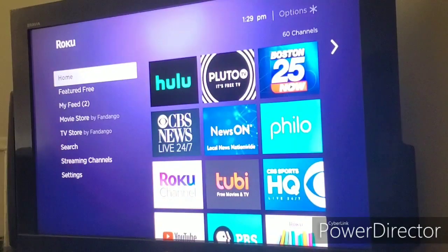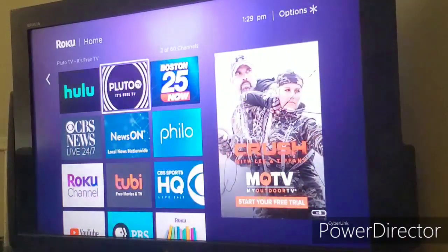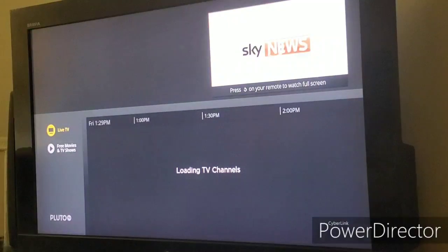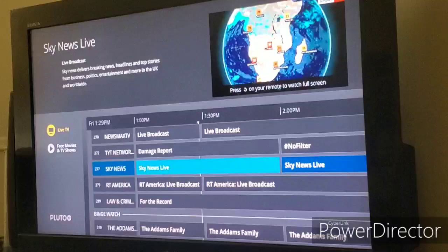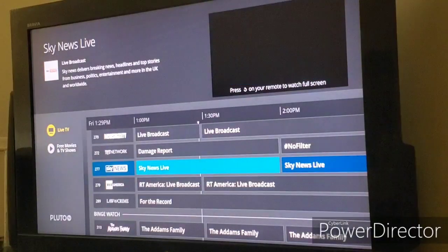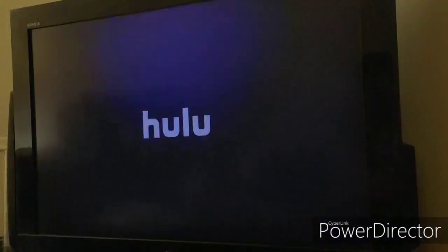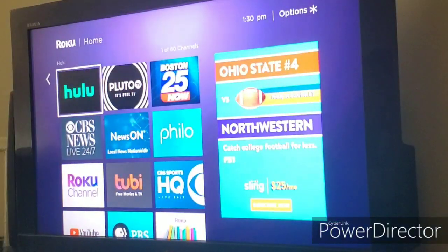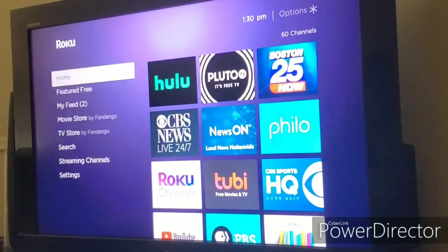Additional updates include improved channel performance to help load video better, better casting to reduce loading screens when launching channels, and a smoother setup process for new Roku devices. As you can tell from the content I just loaded, it loaded up nice. I tested Pluto TV and it loaded quickly. The home screen also loads up much faster, which is very nice.